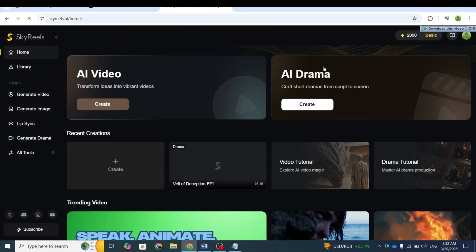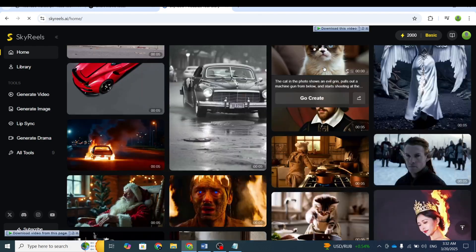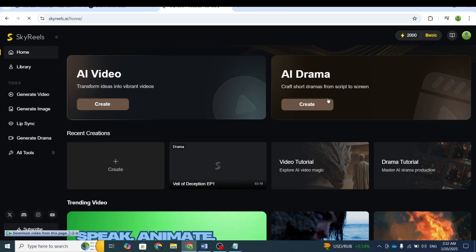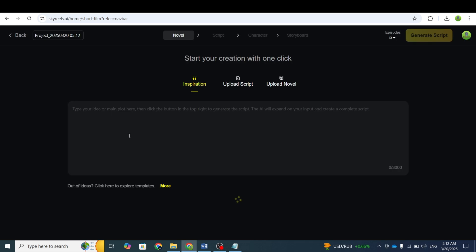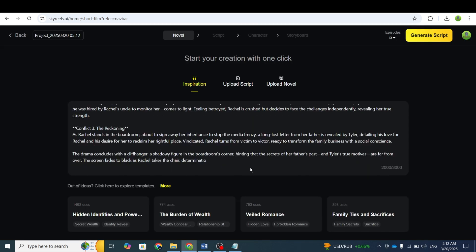I'd like to thank SkyReels AI for sponsoring this video. This tool offers several amazing features, including the Generate Drama feature. With this option, you can create a complete movie or a series of novels or dramas within minutes. To get started, go to Generate Drama, where you'll find some pre-made titles that you can use to write your series of episodes.